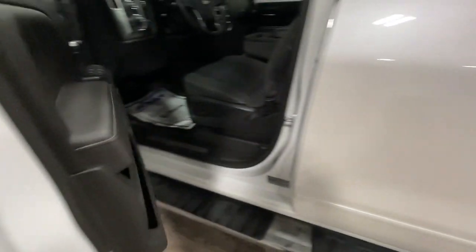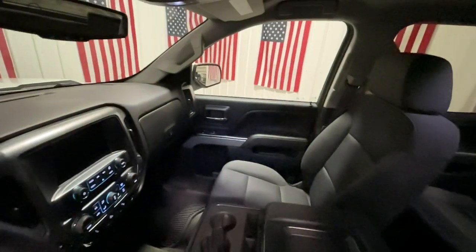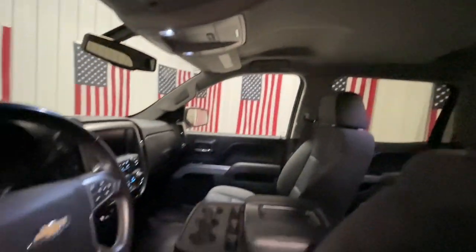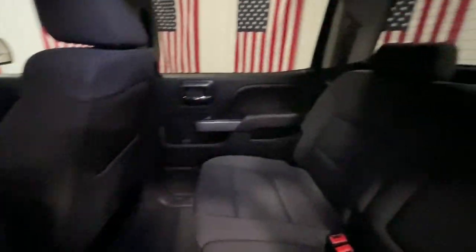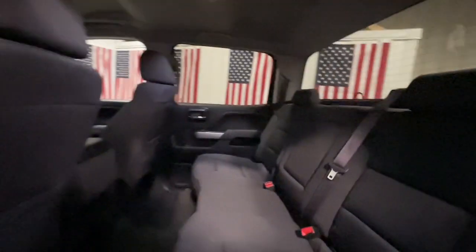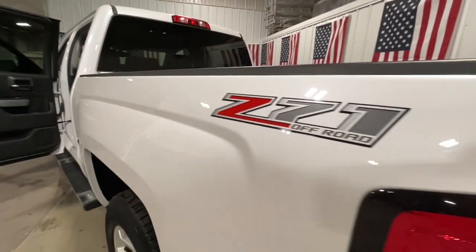These are just some of the great options this vehicle comes with: heated driver's seat, keyless entry, fog lamps, satellite radio, heated mirrors, backup camera, four-wheel drive, steering wheel audio controls, aluminum wheels, and Wi-Fi hotspot. Powerful versatility meets comfortable convenience in the Silverado 1500. Come in and drive it.